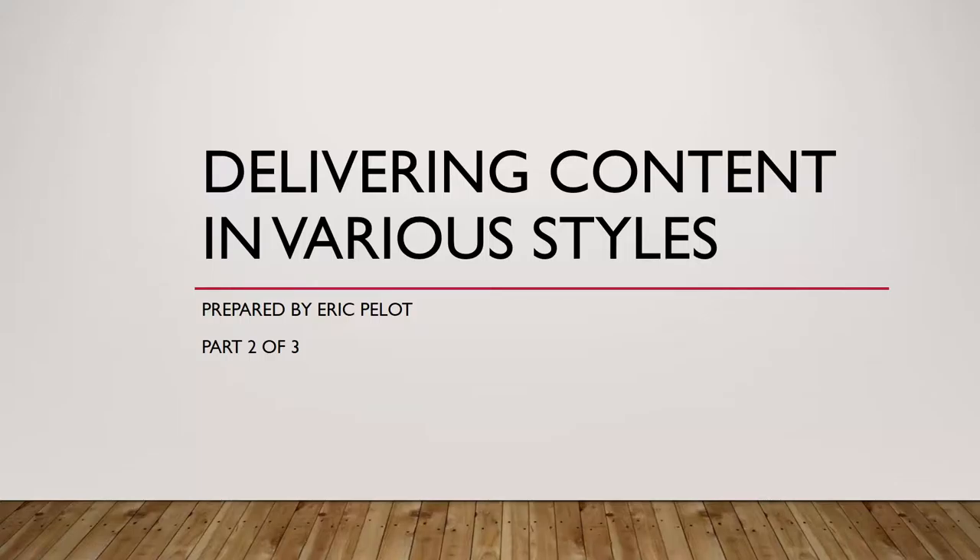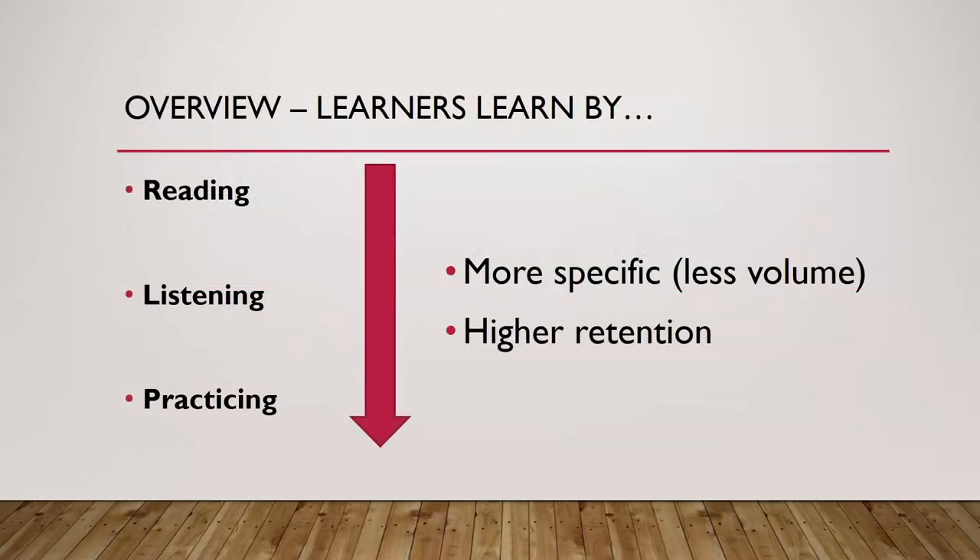Welcome to the second video in a series where we explore delivery styles. In the previous video, I provided an overview of how learners learn through reading, listening, and practicing.